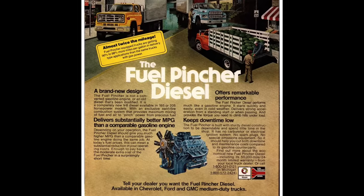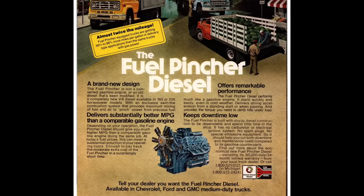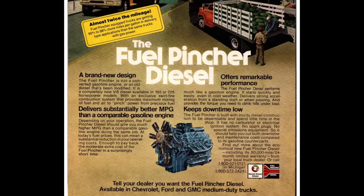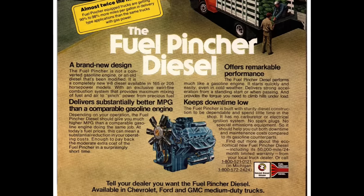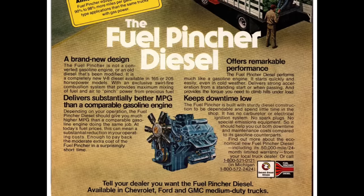The Fuel Pincher diesel was introduced for the 1980 model year, just as fuel economy was becoming of increasing importance — not only for passenger vehicles, but also for medium-duty trucks, buses, and heavier-duty vehicles. Hence its name. The engineering focus was on a diesel engine that could help various operators conserve fuel.